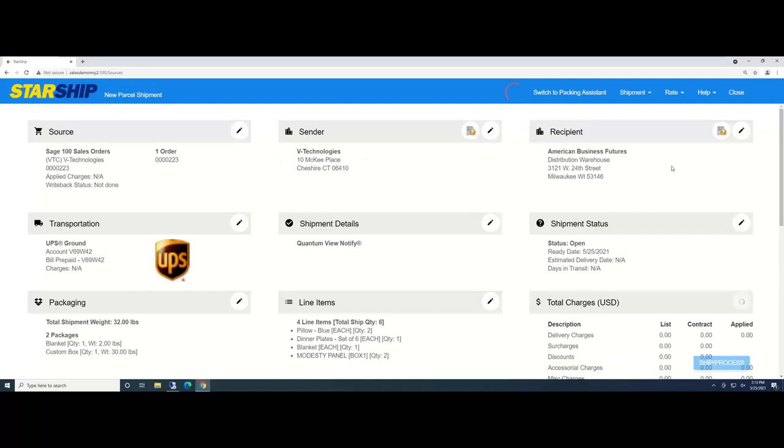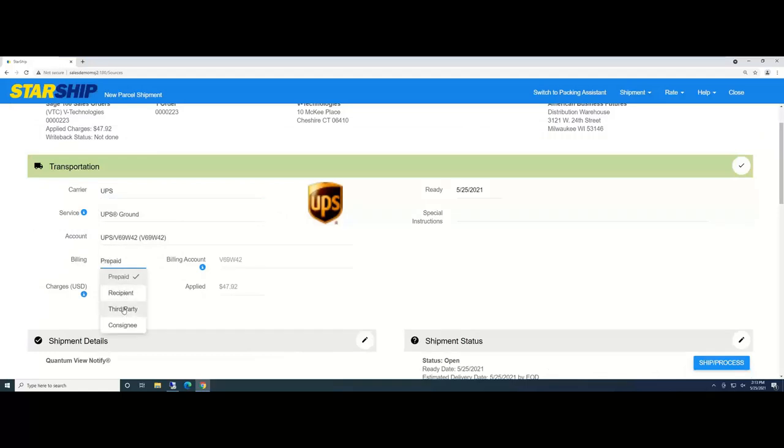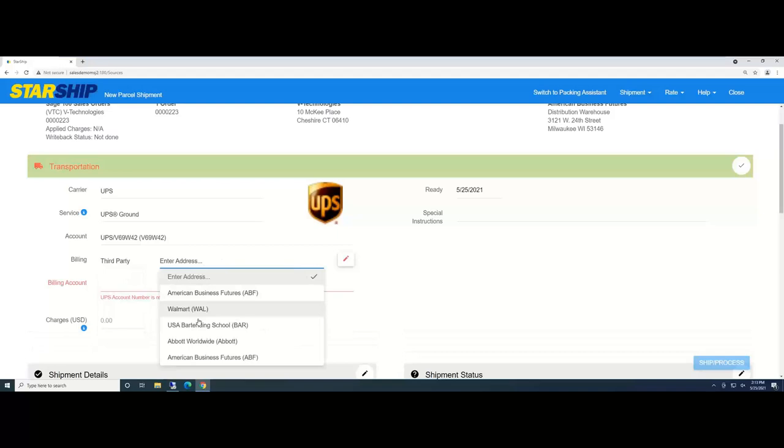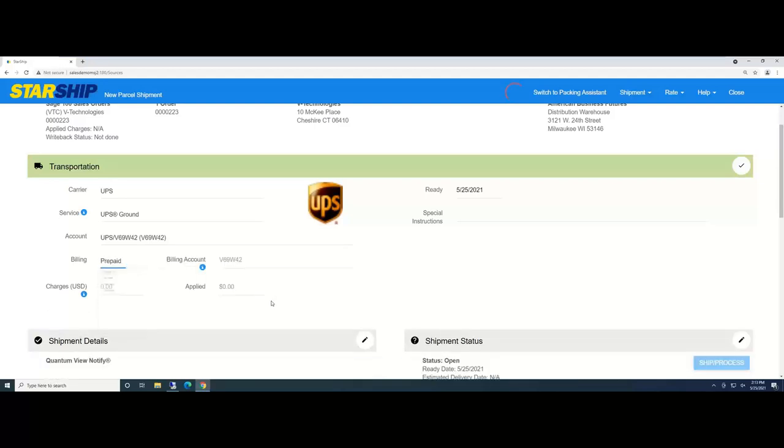StarShip automatically brings in all the source information — the company, sender information, recipient information, address validation, residential/commercial flag validation. Transportation is always automatically selected by looking at your ship-via codes, which tells StarShip the carrier and service. Even third-party collect shipments can be streamlined so all this information is automatically populated. As a shipper, you don't have to stop and manually type in anything. If there's anything in your current environment you're manually selecting or typing, reach out to us.